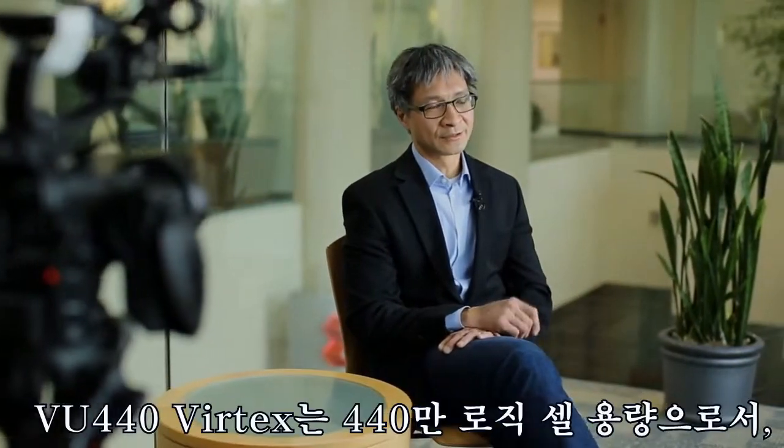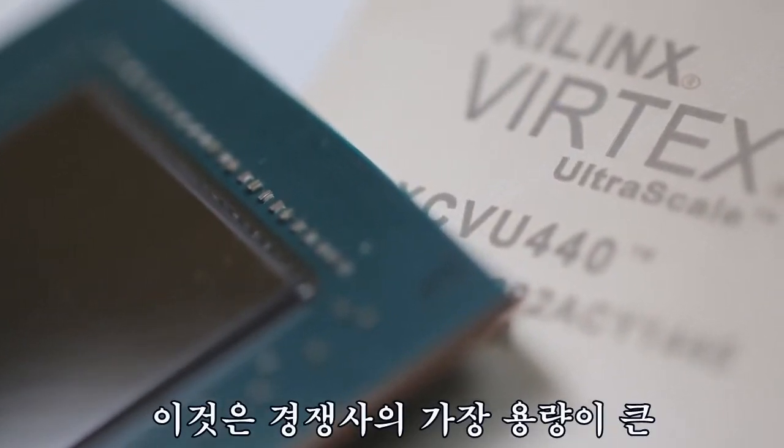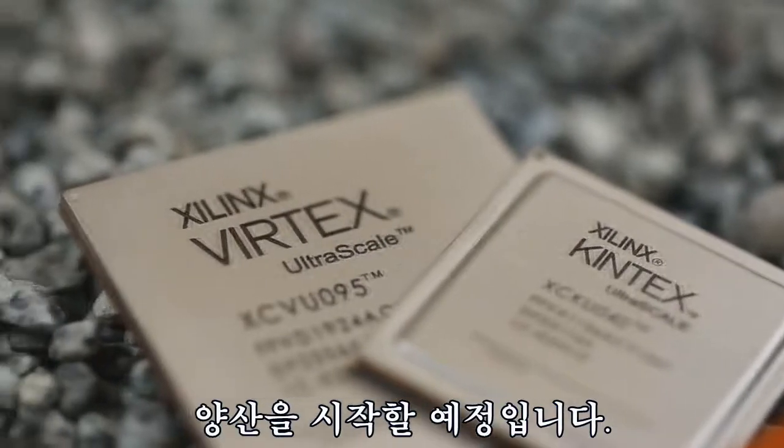We are shipping production 20 nanometer products today, including our high-end VU440 Virtex. That's a 4.4 million logic cell device — greater than 4x the competition's largest shipping device. And by the end of the year, our entire Kintex as well as Virtex ultra-scale products will be in production.